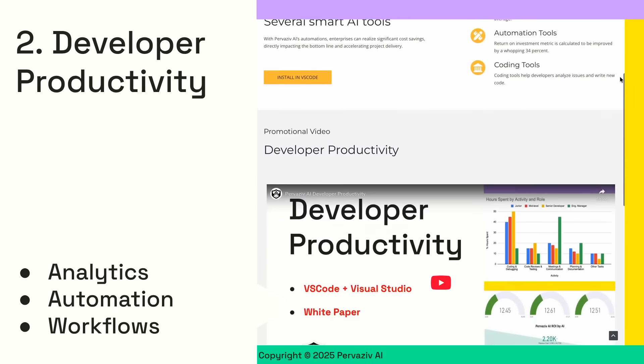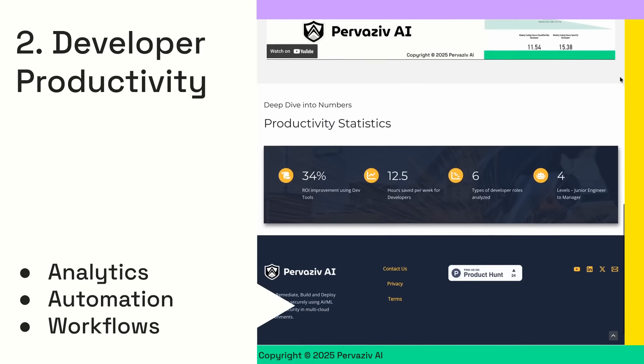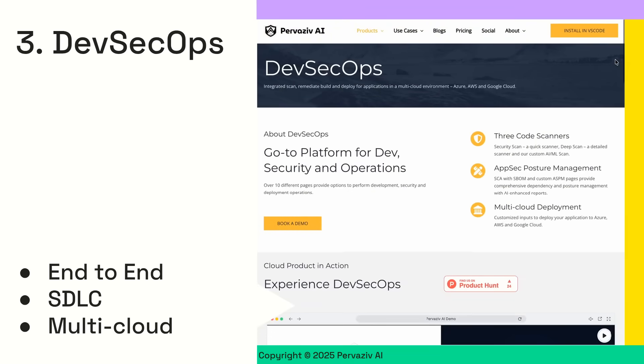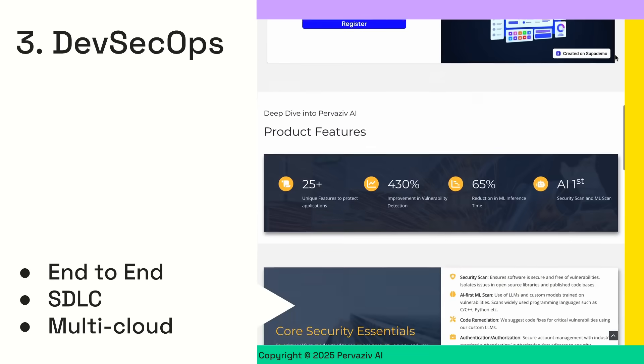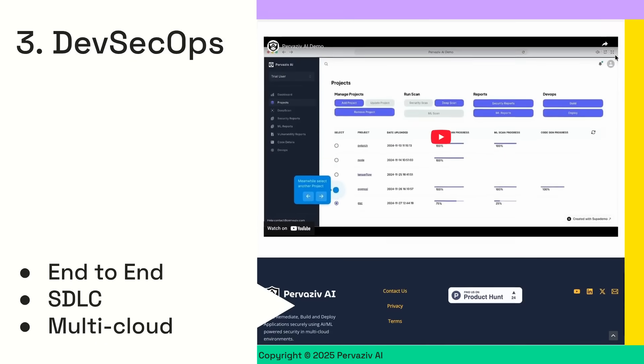Boost your team's efficiency with productivity tools, analytics, and automations designed to monitor and accelerate workflows using AI. DevSecOps seamlessly integrates security and AI into the heart of your software development lifecycle for robust protection of your applications in a multi-cloud environment.